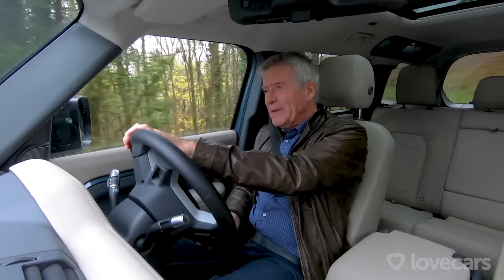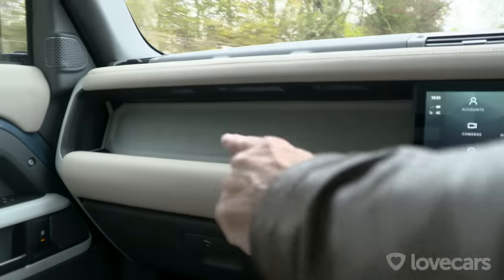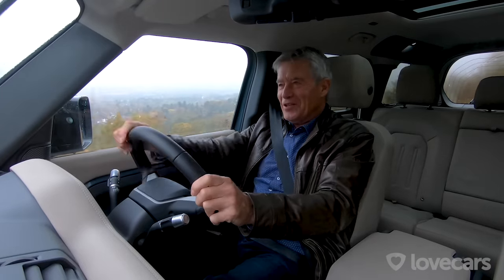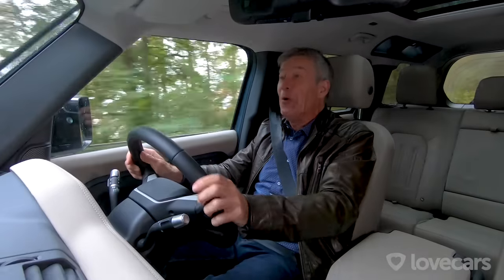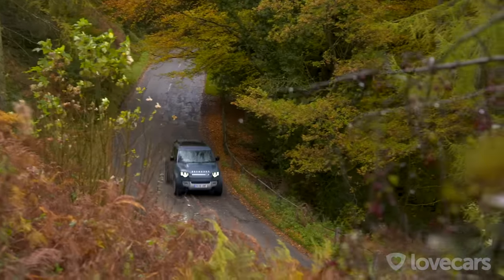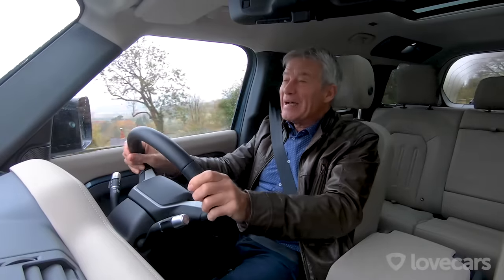Hold on a minute. Yes, I must be in a Defender because it says Defender here and it says Defender over there. But it's big and spacious and I can turn the steering wheel without my elbow hitting the door. Yep, this is definitely more my sort of Defender.